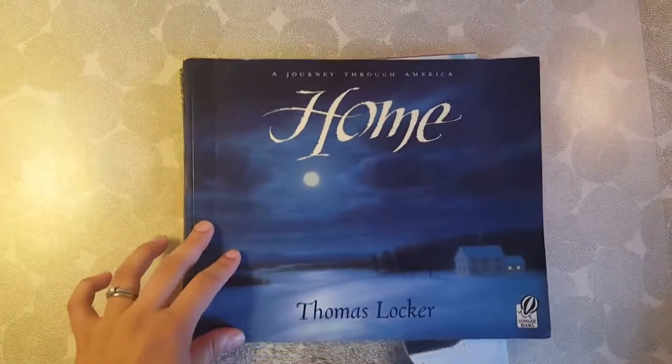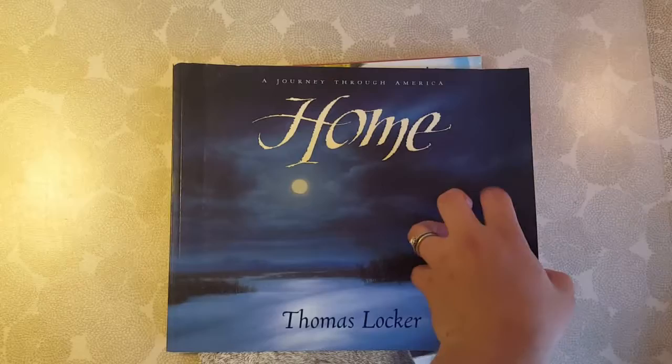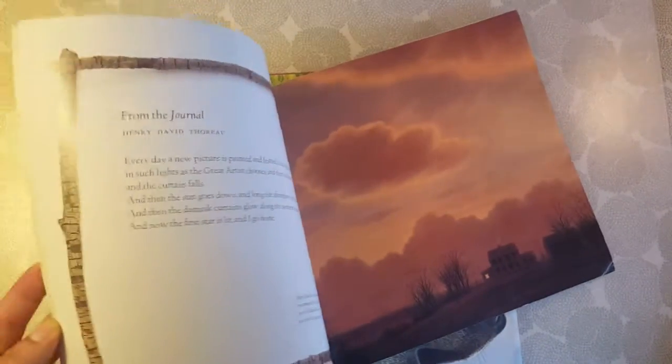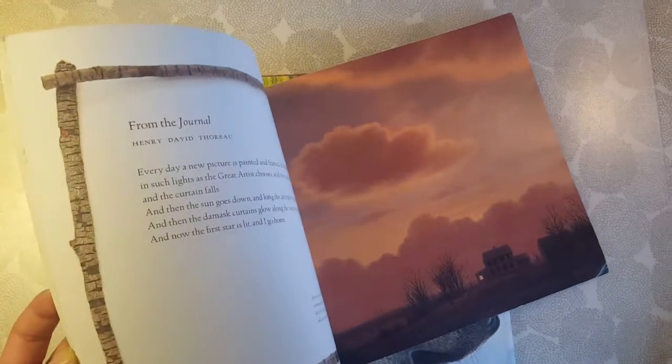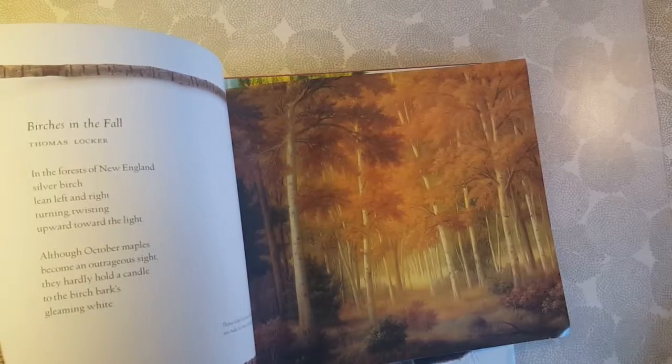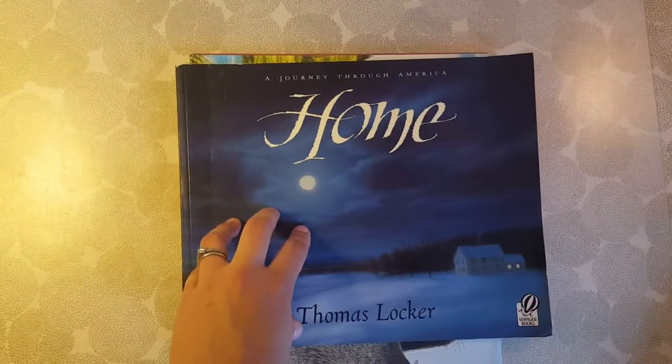Oh my goodness — Thomas Locker. If you've seen any of his books, his pictures are just beautiful. I believe they're actually paintings, mostly oil. This is poems by American poets paired with a painting that he did for that poem. And it is just — the pictures are incredible. This would be great for a poetry tea too. We didn't actually use it for that, but if you have it in your library, add it to a poetry tea.